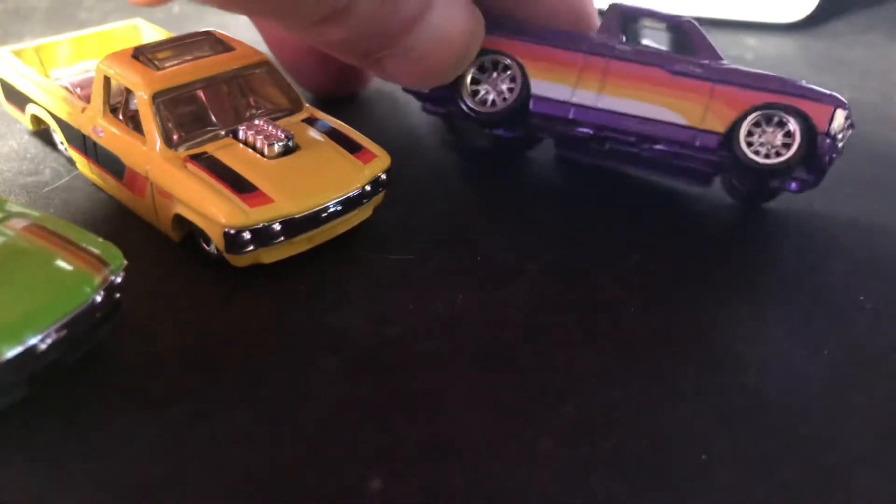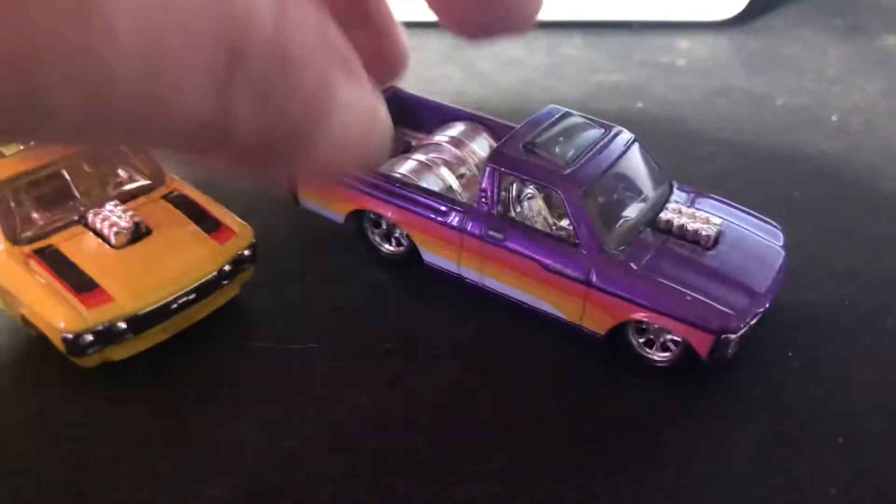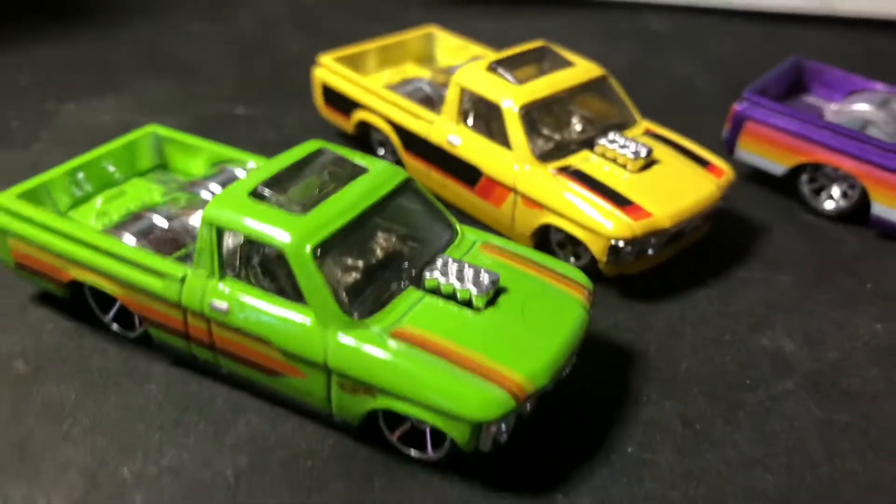This one's a premium with Thrill Riders. The other two are mainlines.